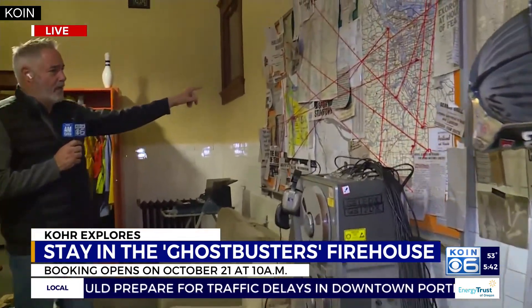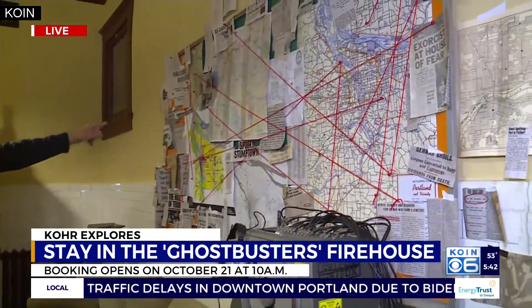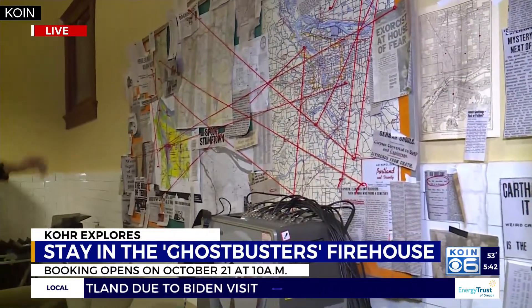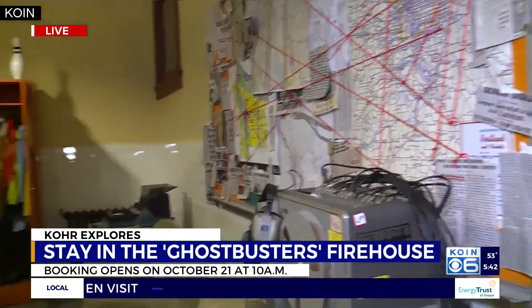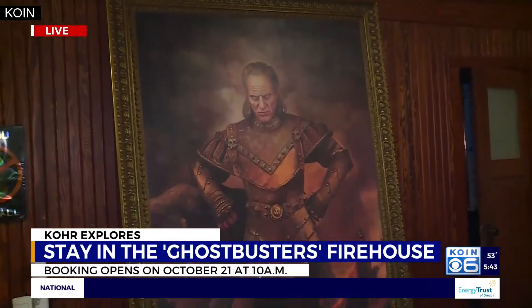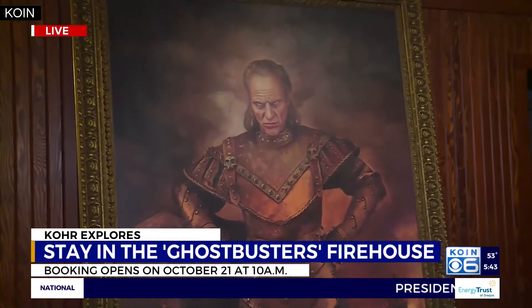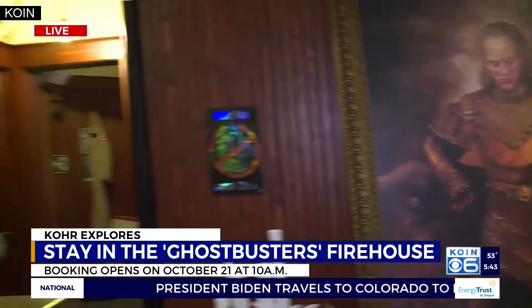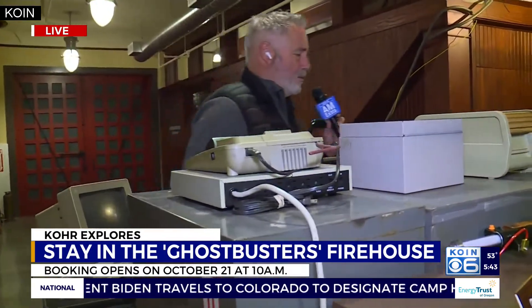Remember the maps they used to seek out where the ghosts were? That's all replicated up here. A lot of Ghostbusters stuff, and of course this photo on the wall — folks who remember Ghostbusters will recognize that picture pretty vividly. This is the main floor of a two-story firehouse that has been renovated in northwest Portland.